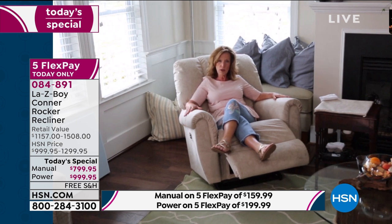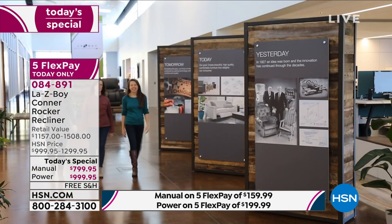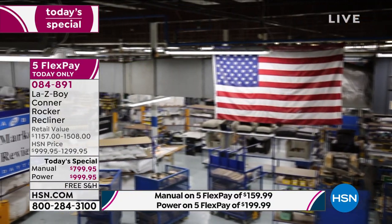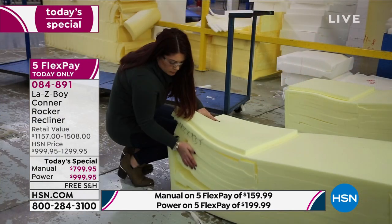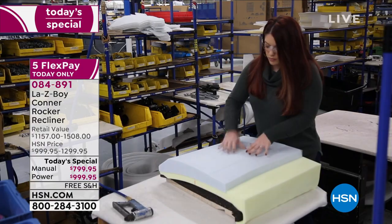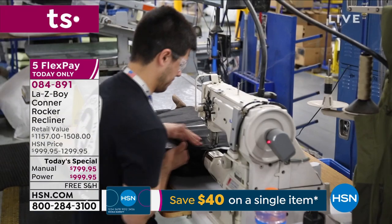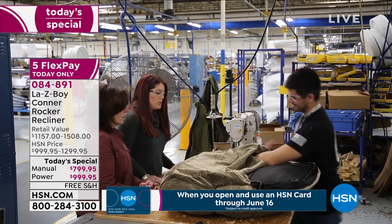Lazy Boy in their plants and facilities across the country tests everything — with heavy weights, with fabrics — and actual human testing as well, right here in the United States with domestic and imported parts. Everything you buy keeps American workers' jobs. Over 8,000 people with Lazy Boy are working to build this for you so that you don't have to wait. It's all ready for you to buy today. You don't have to wait for furniture stores to open — just start living comfortably every single day.